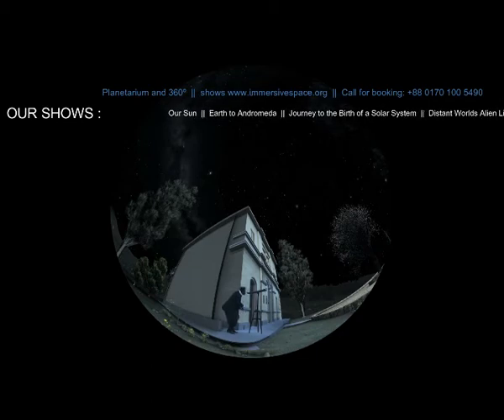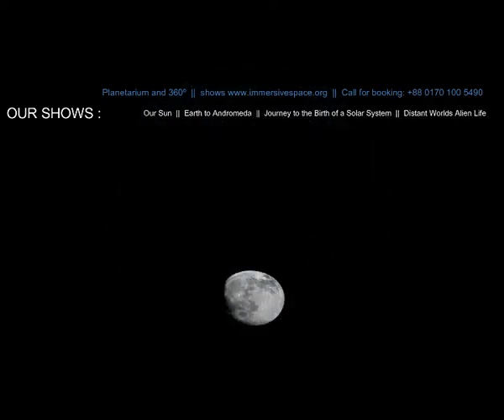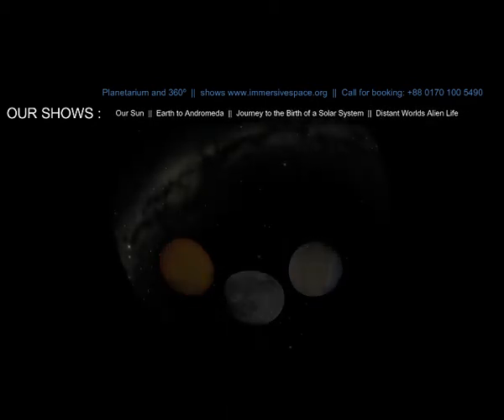And he saw more than just Jupiter's moons. His telescope magnified enough for him to recognize that there are mountains on the moon, spots on the sun, and that Venus goes through phases like our moon. He also saw that the Milky Way was made up of thousands of stars.